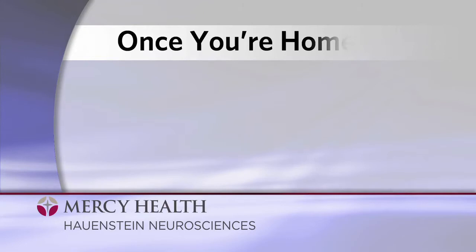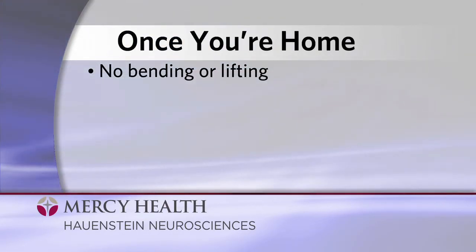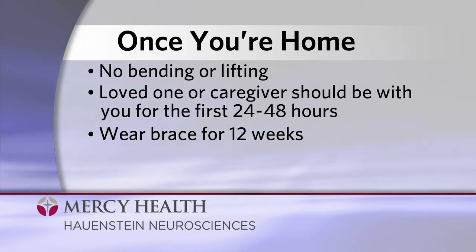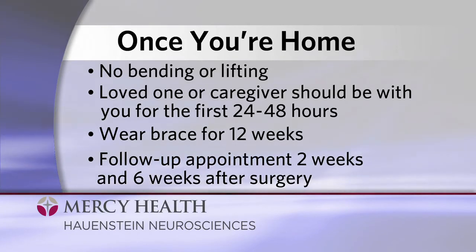Once you're home, activity is important for healing faster, but bending and lifting are no-no's. A loved one or caregiver should be with you for the first 24 to 48 hours after you're discharged. You'll wear your brace for 12 weeks following your surgery and should have a follow-up appointment with a specialist at approximately two weeks and six weeks after surgery.